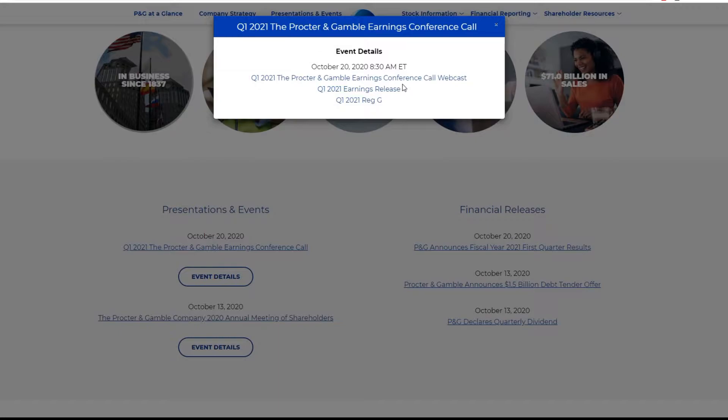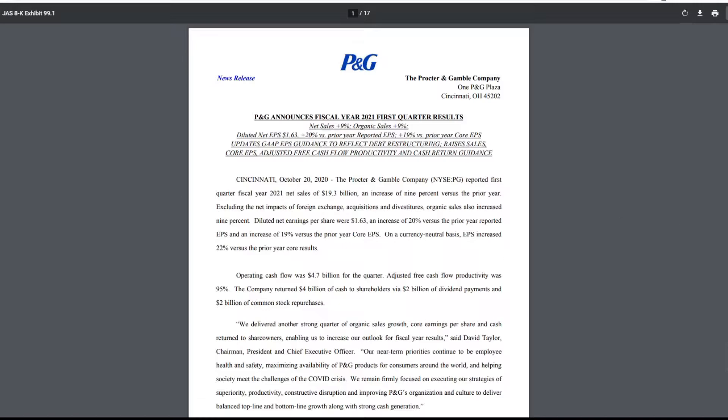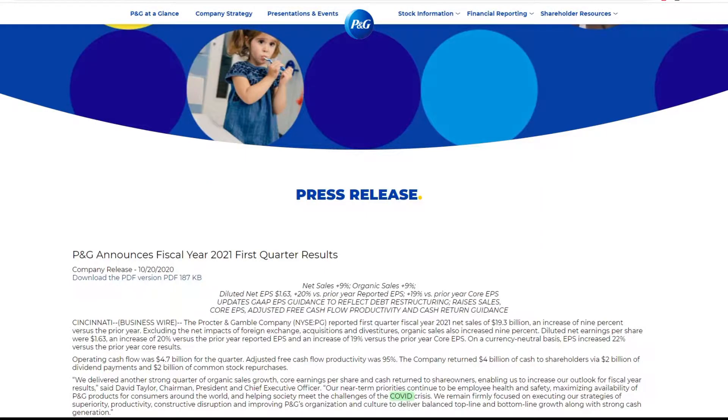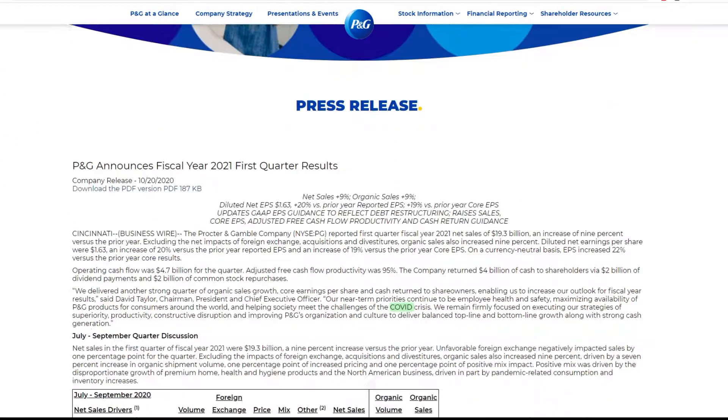I would like to go to the conference call, however I think they already did it, so you can check out their earnings release. I have it here, however it doesn't let me highlight using my highlighter, but I can't highlight it basically. That kind of annoys me because I like highlighting stuff. So if you want even more information, it's probably better to read the news release because it gives all the accurate numbers, as opposed to the press release we're going to read because I think it shortens the information.